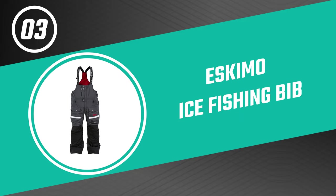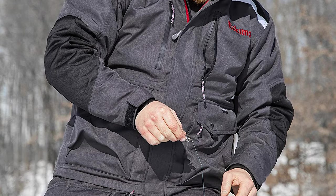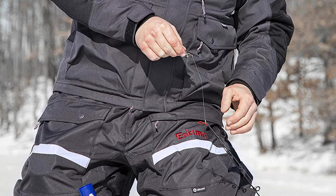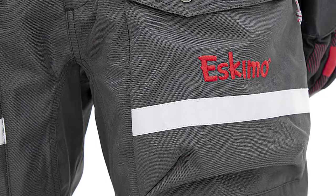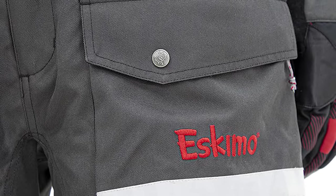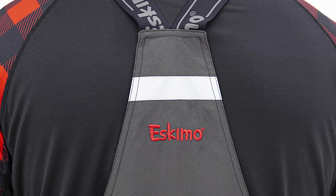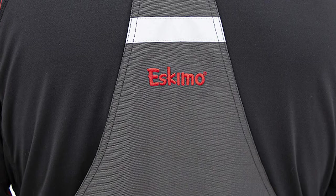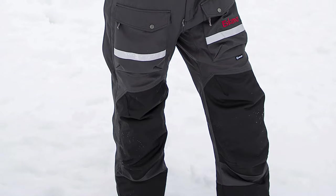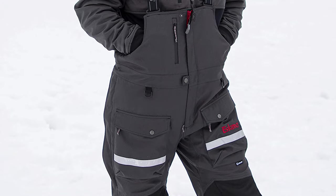Number three: the Eskimo ice fishing bib. Like Clam, you'll recognize the Eskimo name — they're a well-respected, trusted company on the ice. While they only offer a single ice fishing bib, it's pretty awesome, geared towards passionate ice fishermen who spend a lot of days on the hard water each season. This Eskimo bib is built to take abuse with a 600-denier Endura nylon shell, a baby-soft interior lining, and 60 grams of Thermodex insulation to lock out the cold. The bib is coated with Hygroport 5000, a proprietary polyurethane laminate, to keep you dry.